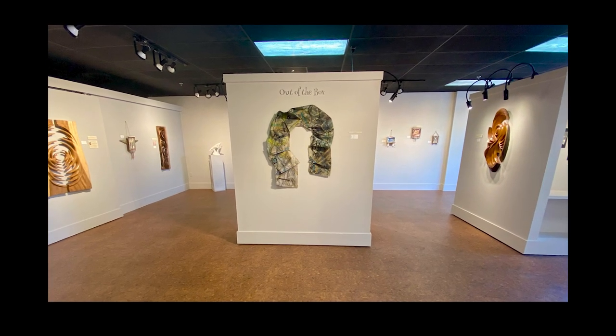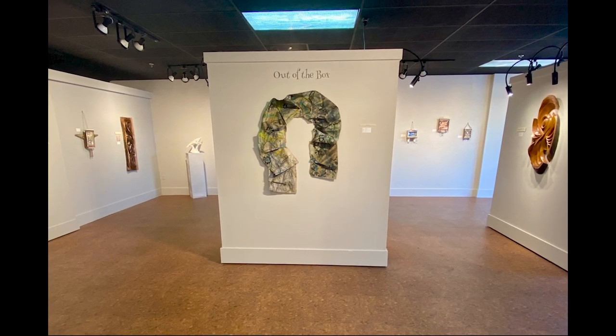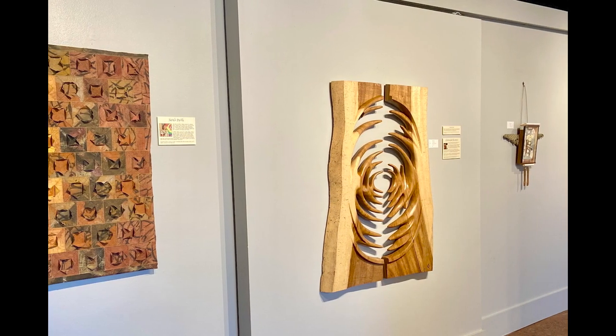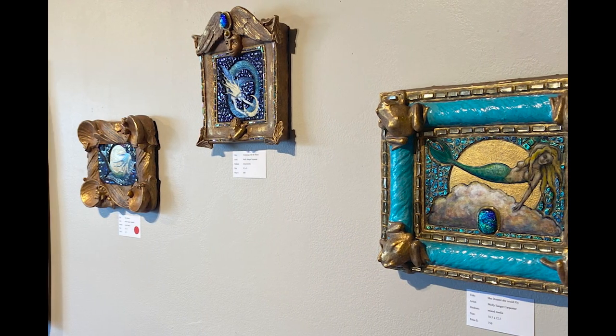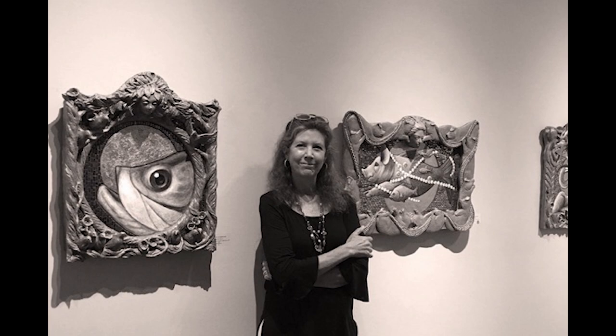Explore art that breaks physical boundaries at the latest exhibition at Peninsula Gallery titled Out of the Box. This show features sculptural pieces made from a variety of materials such as stone, wood, found objects, glass, and more. These tactile creations are from artists Christopher Buonomo, Donna Marie Daub, Sarah Pavlik, Rick Rothrock, and Molly Sanger Carpenter.